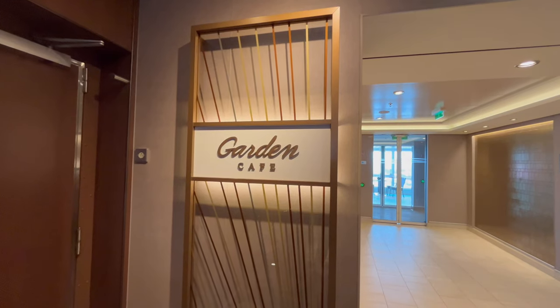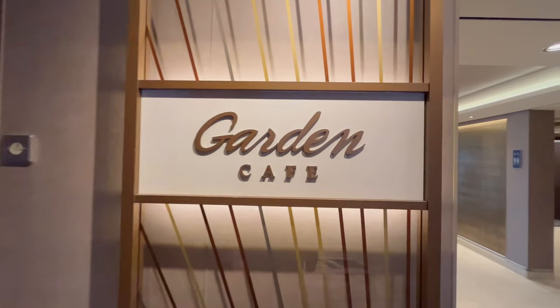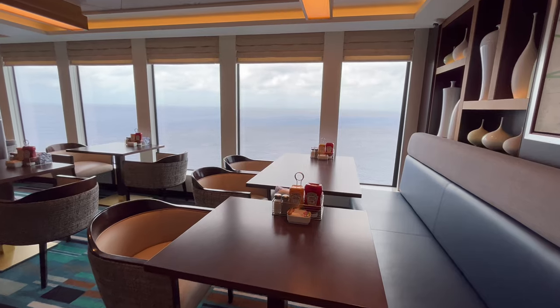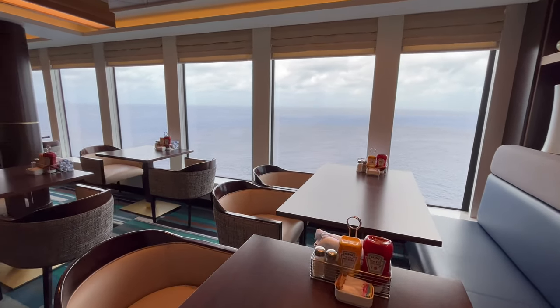The last of the complimentary restaurants is the Garden Cafe Buffet. While the Garden Cafe is not open 24 hours, it is open for most of the day and also has late night snacks as well.